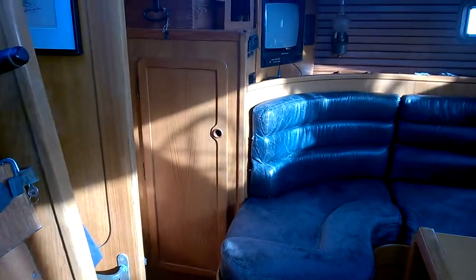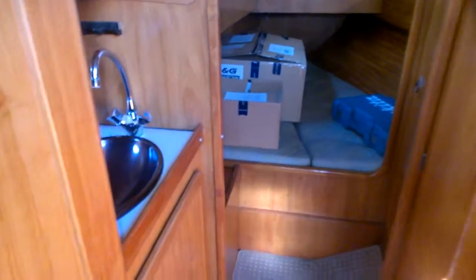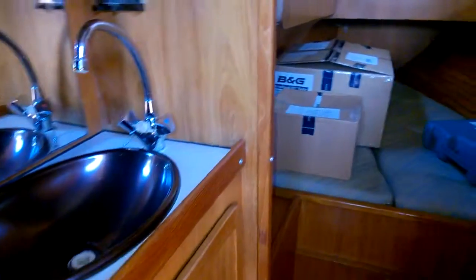Back to the companionway and then the same again on the port side — a double cabin, sink with shower attachment, and then a separate heads. This all closes off so that it can be used as a day head as well when the boat's in use.